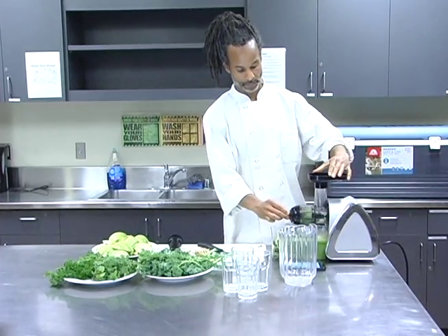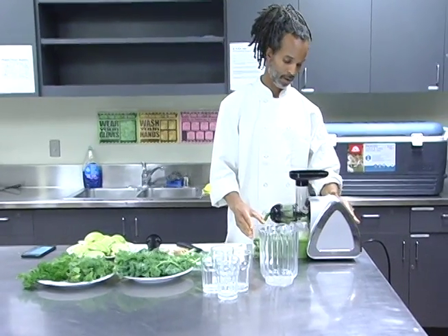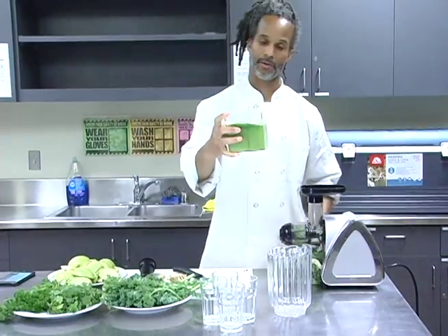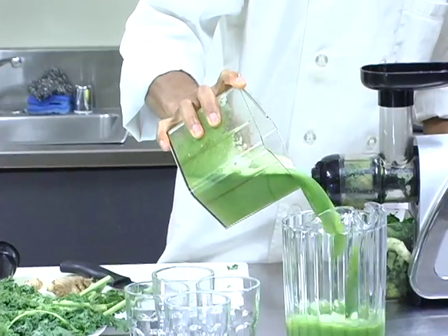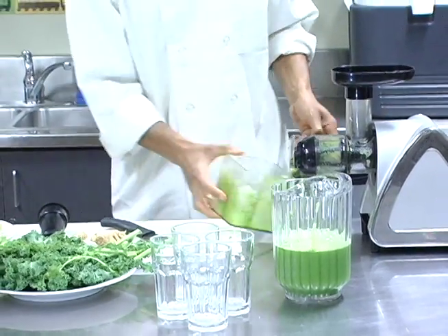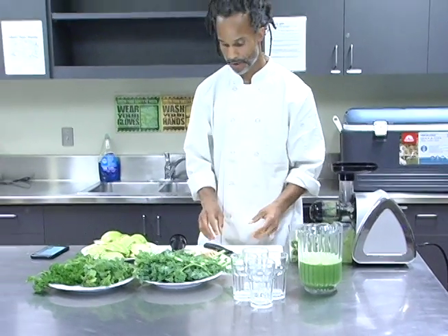I'm going to go ahead and do my first pour. This is not the whole thing, but this is part of it. You see that color in there — we're going to go ahead and pour all of this in the pitcher. By the time we're done, we should have a full pitcher. So far we've got cucumbers, ginger, limes, and some kale in there.